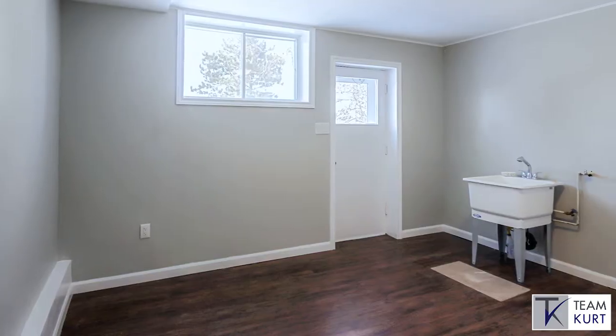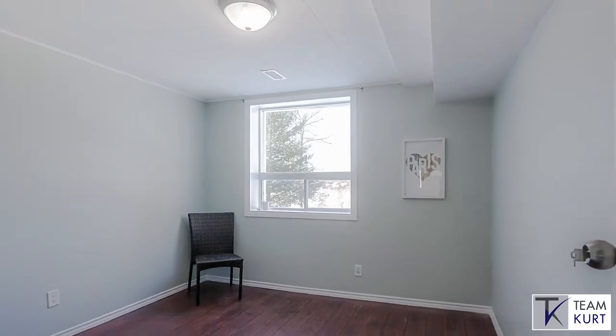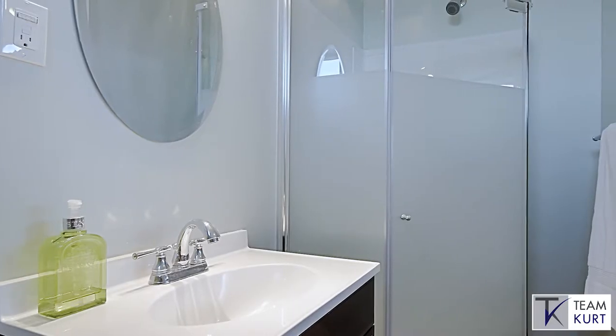The third level of this home welcomes multiple walk-outs and lends itself perfectly to a private rental suite with a large bedroom, separate access, and full bathroom.